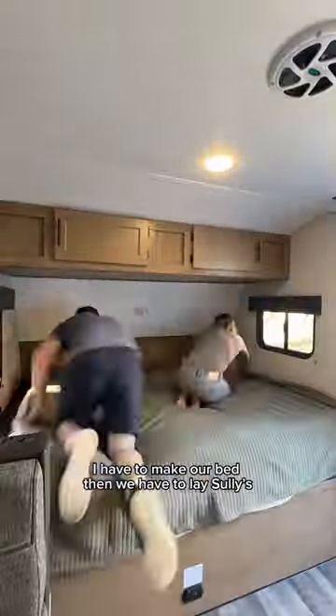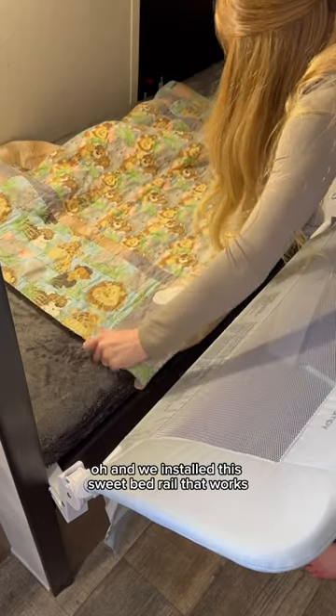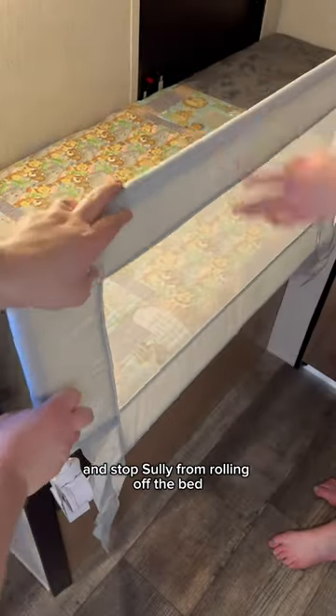First things first, Tay and I have to make our bed. Then we have to lay Sully's puke blanket down on his bed. Oh, and we installed this sweet bed rail that works to run dialysis through and stop Sully from rolling off the bed.